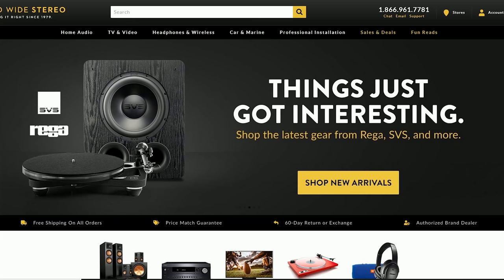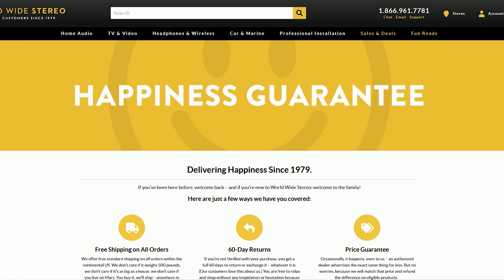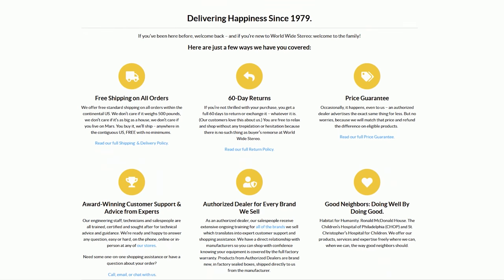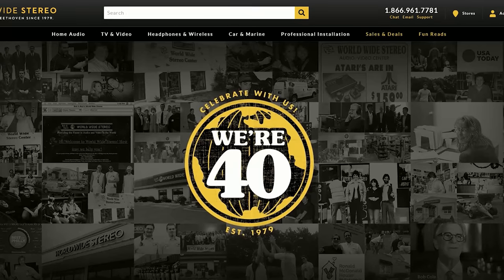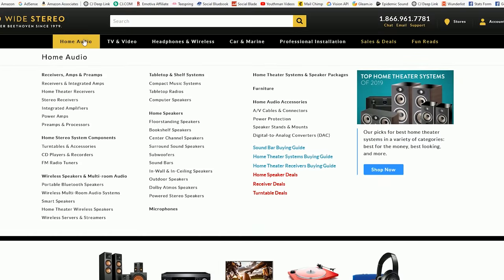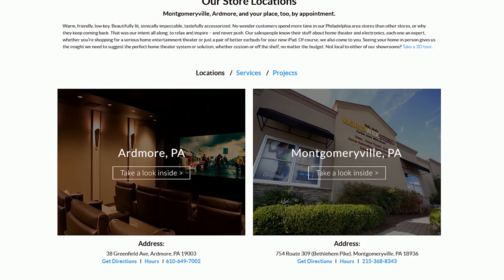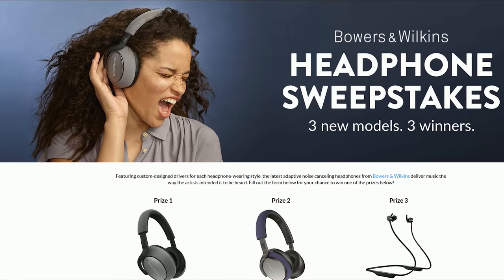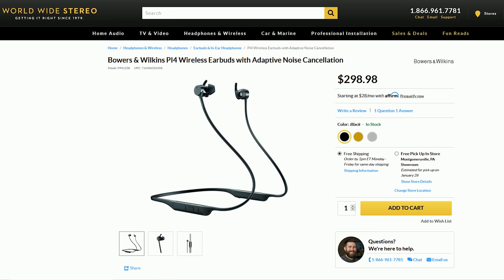A big thanks to today's show sponsor, Worldwide Stereo. Worldwide Stereo offers a huge selection of home theater products including the RF7 Threes we'll be talking about today. They offer free shipping, a 60-day return policy, and are authorized dealers for all the brands they carry. They provide easy online and in-store financing and have been in the business for over 40 years. Visit their website or stop by one of their two showrooms in Pennsylvania. This month they're giving away three Bowers and Wilkins headphones — visit the link in the description below.